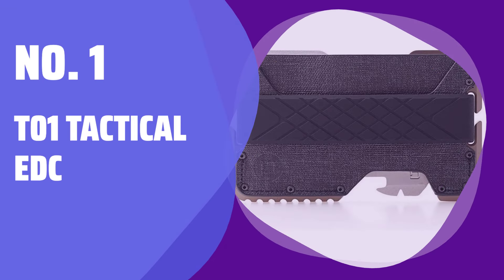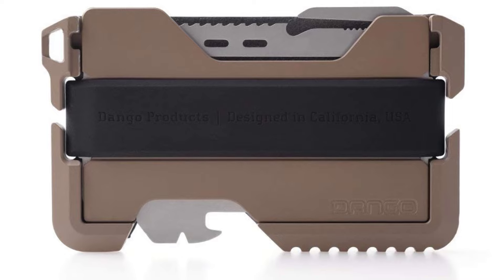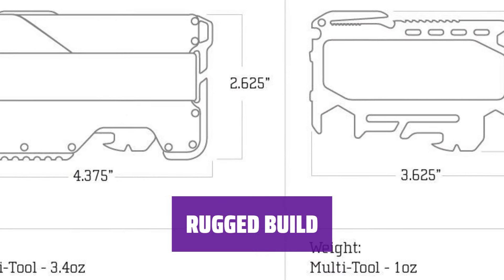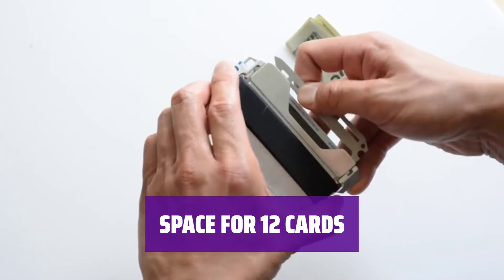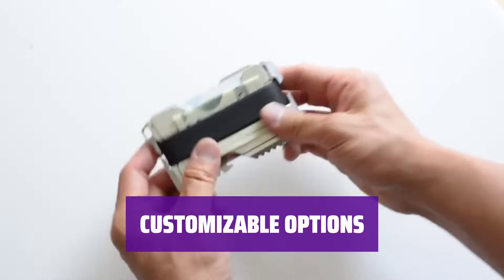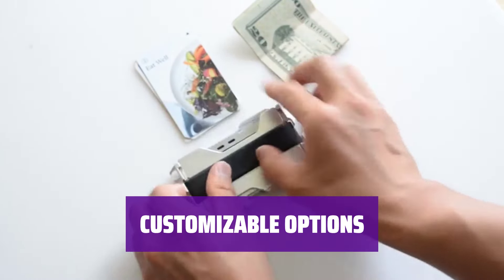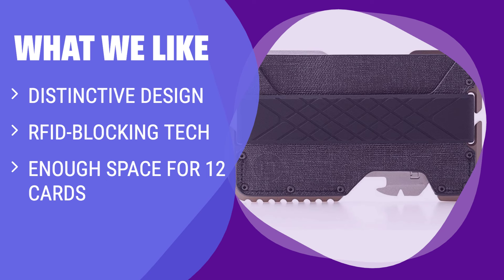Number 1: T-01 Tactical EDC. Meet the wallet with a design that screams adventure and toughness — it's not just a wallet, it's a statement piece. Crafted for durability, this wallet can handle whatever your day throws at it and is built to last through all your adventures. With enough room for all your cards, it keeps your essentials organized and easily accessible. Protect your identity with advanced RFID blocking technology. Choose between a single pocket or a bifold configuration, with a range of materials and colors available. What we like: If you are in search of a wallet with RFID blocking tech and ample card space, this is the perfect choice. The distinctive design and rugged build make it a standout choice.